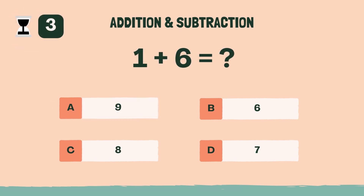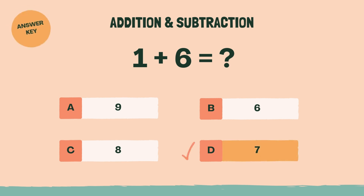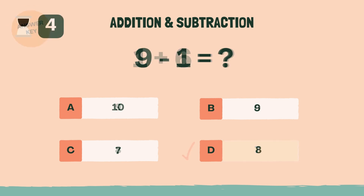What is 1 plus 6? The answer is D, 7. What is 9 minus 1? The answer is D, 8.